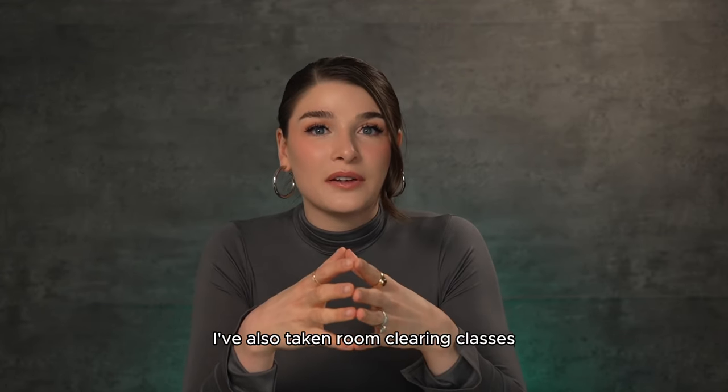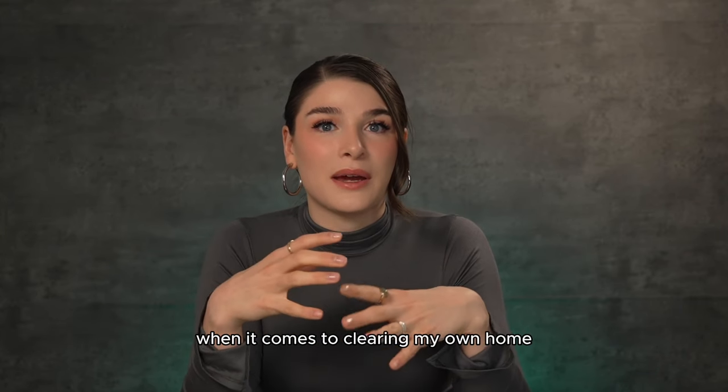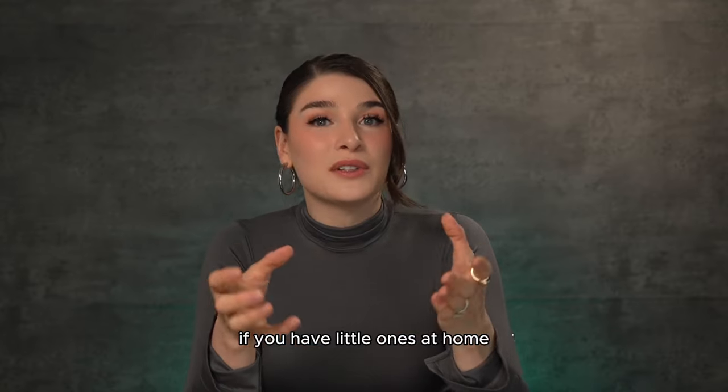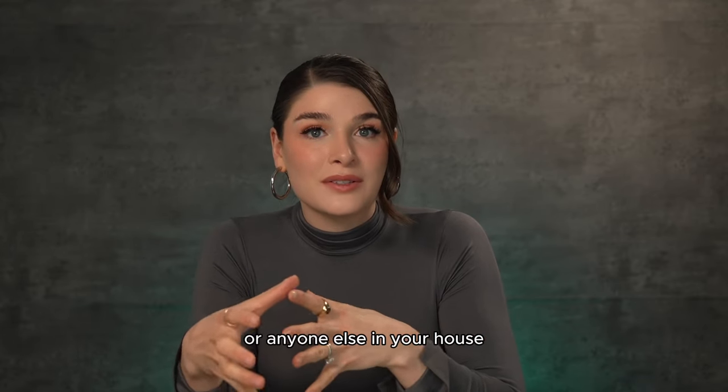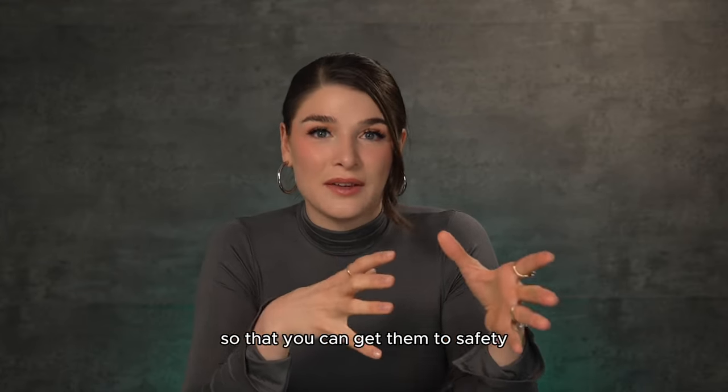I've also taken room-clearing classes that have helped me orient myself when it comes to clearing my own home. If I do hear something, and if you have little ones at home or anyone else in your house, this is also important to train so that you can get them to safety.